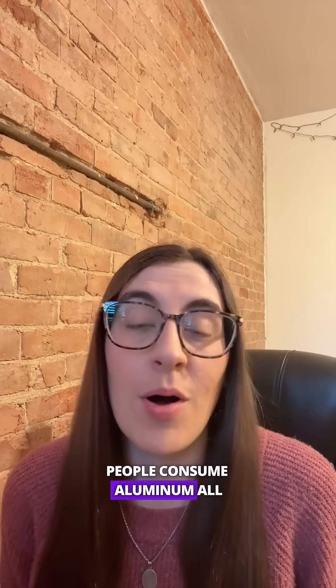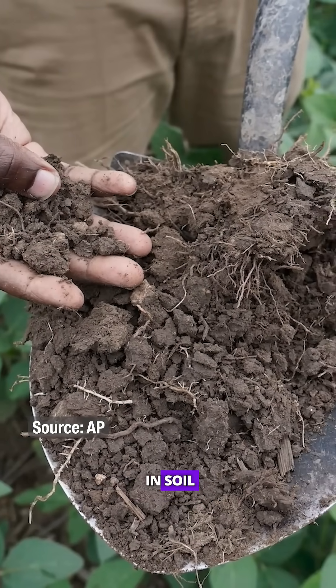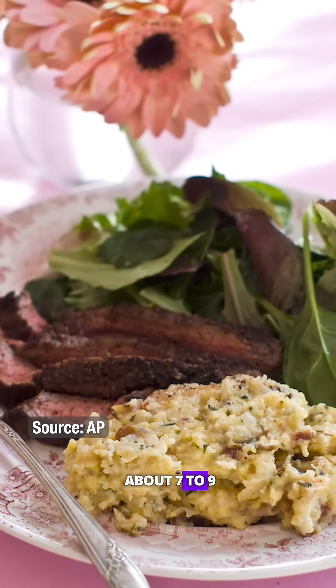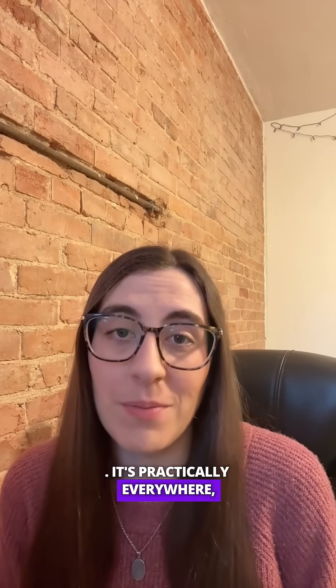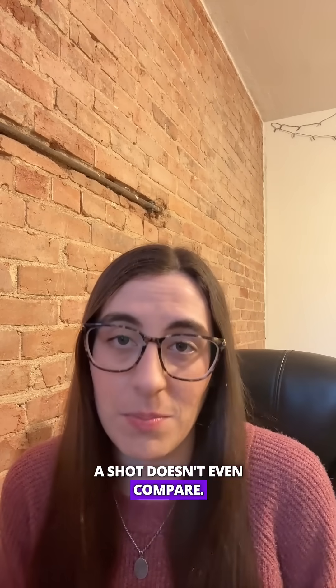People consume aluminum all the time. It's one of the most abundant metals in the earth's crust, and it naturally occurs in soil, air, and water. Food is the main way people consume aluminum. The average adult eats about 7 to 9 milligrams of aluminum each day, according to the CDC. So the tiny amount of aluminum in a vaccine doesn't even compare to what you already get from food.